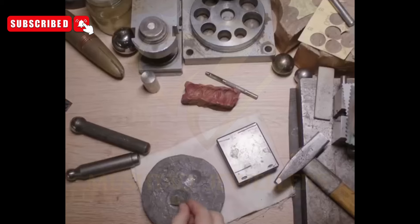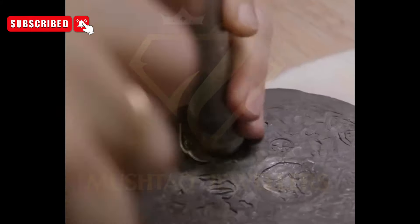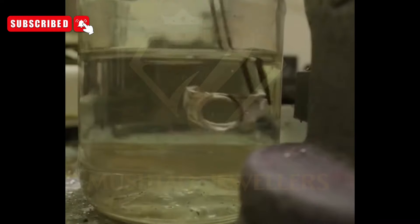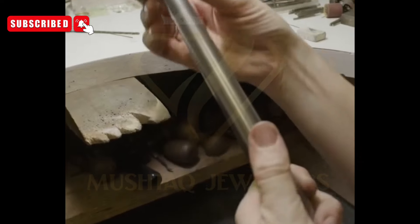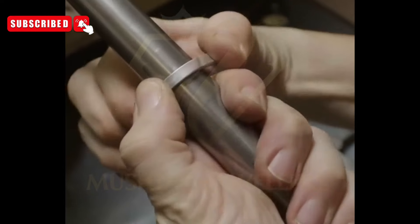Quality control and assurance: at every stage of the crafting process, rigorous quality control measures ensure that the ring meets the highest standards of excellence. Experienced inspectors meticulously scrutinize each component, from the silver band's smoothness to the tourmaline's clarity and brilliance. Any imperfections or deviations are addressed promptly, reaffirming the commitment to delivering uncompromising quality and craftsmanship.